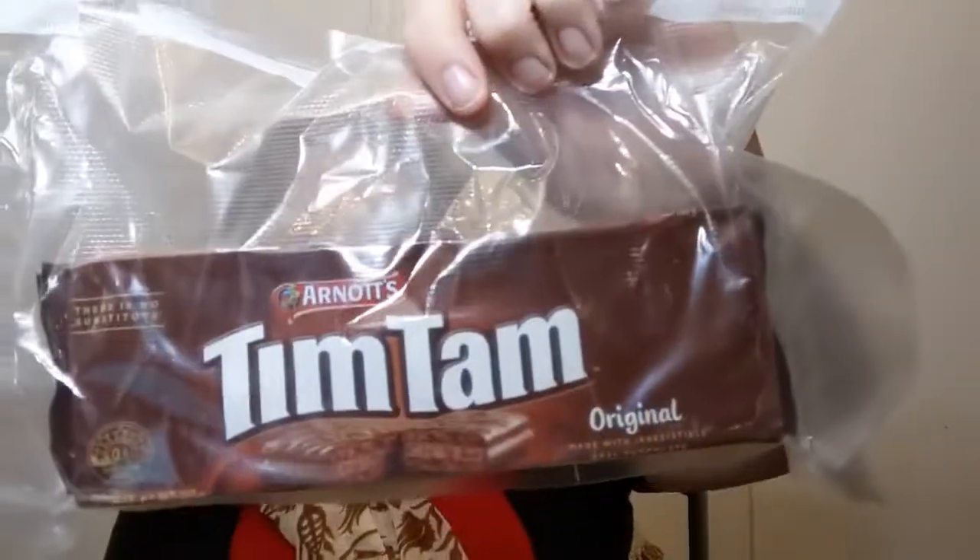I also got something that I have not tried yet, that I will save for a Snacks Around the World recording — Tim Tams. I have heard everybody talking about Tim Tams. I've wanted to try them, and right now they're going to stay nestled in this little box so that I don't eat them until I'm ready to record.